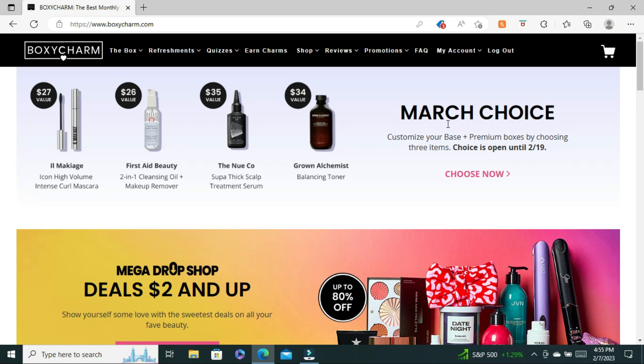Hi guys and welcome back to my channel. I hope you are having a wonderful day. In today's video we are going to be doing the BoxyCharm choices for March.